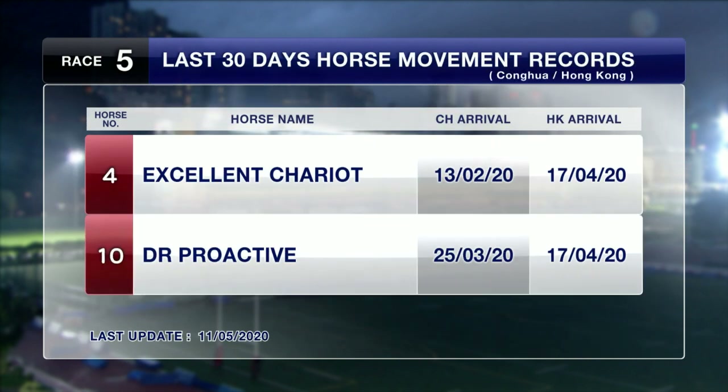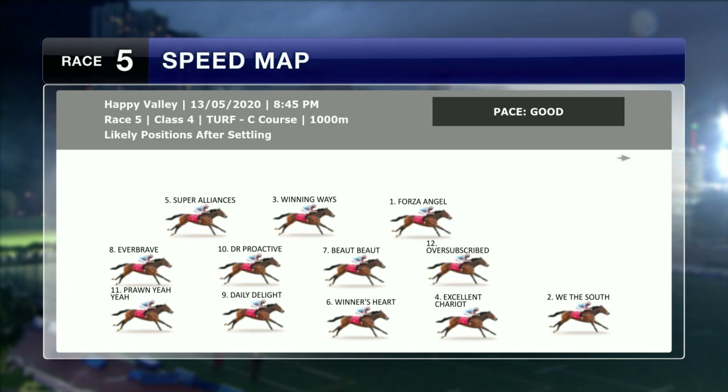Excellent Chariot, the debutant, and Doctor Proactive are the horses that have been up at Conghua in the last month. The speed map has a good pace being set up by Wither South. Excellent Chariot is going to be in the perfect spot right in behind him. Oversubscribed goes forward as expected, Forza Angel out wider. Butte Butte, Winning Way, Super Alliance is on the three-wide line, and Doctor Proactive and Daily Delight in behind.